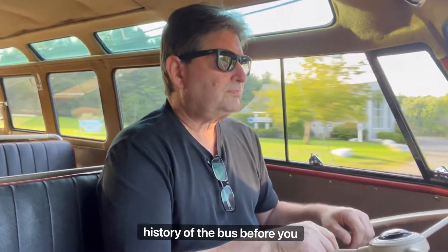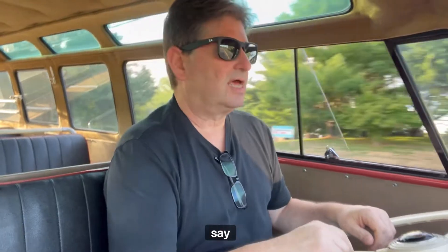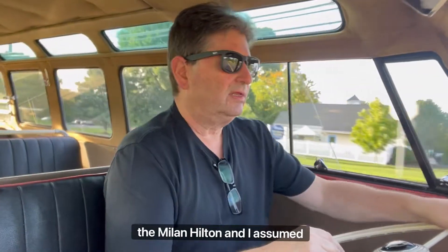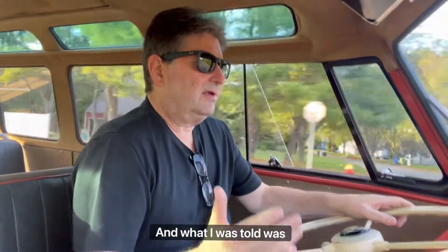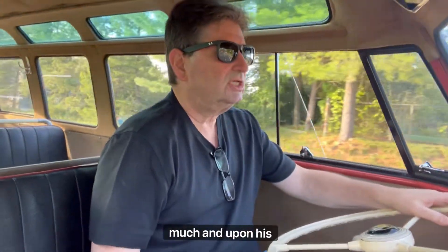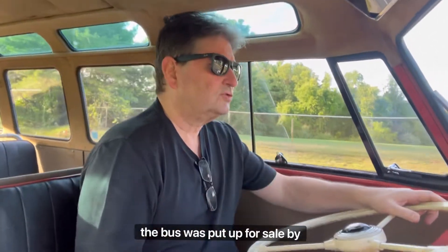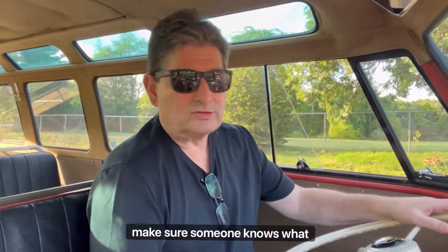Tell us a little bit about the history of the bus before you came to own it — its life in Italy. The story goes the bus was originally purchased to be used as a shuttle for the Milan Hilton — probably from the hotel to the train station. The hotel had an older gentleman who was the shuttle driver, and when he retired they gave him the bus as a going-away present. He kept the bus, didn't drive it much, and upon his passing the bus was put up for sale by his family. So for all you guys collecting buses, make sure someone knows what they're worth.